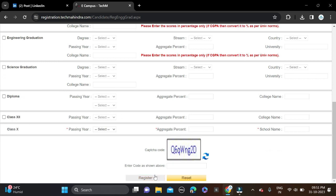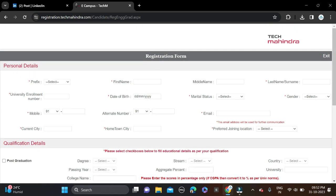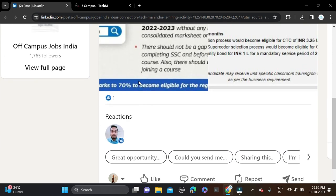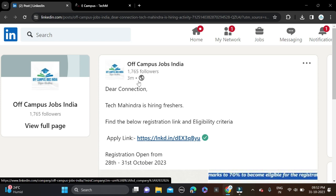After filling in all the details, complete the CAPTCHA and click Register, then sign in and complete the application form to apply. If you face any problem, leave a comment or contact us on Instagram. Both the apply link and Instagram link are given in the description. Also, before submitting the form, make sure to recheck everything so there are no mistakes.